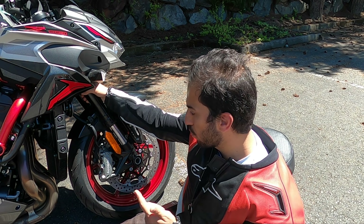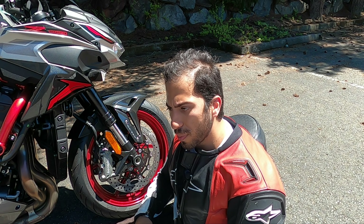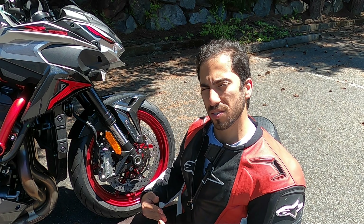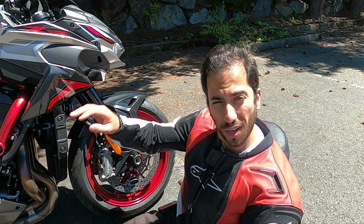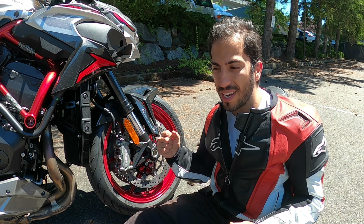The front suspension on this motorcycle is just the inverted Showa forks with manual adjustments at the top. At this price point you'd really want to start seeing electronically adjusted suspension, but I think all the money you spend is just going to the supercharger and not the front fork.